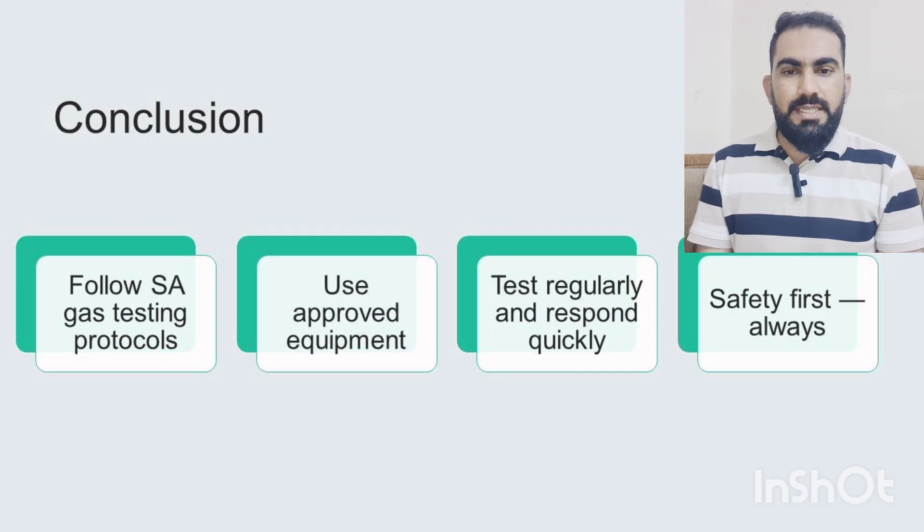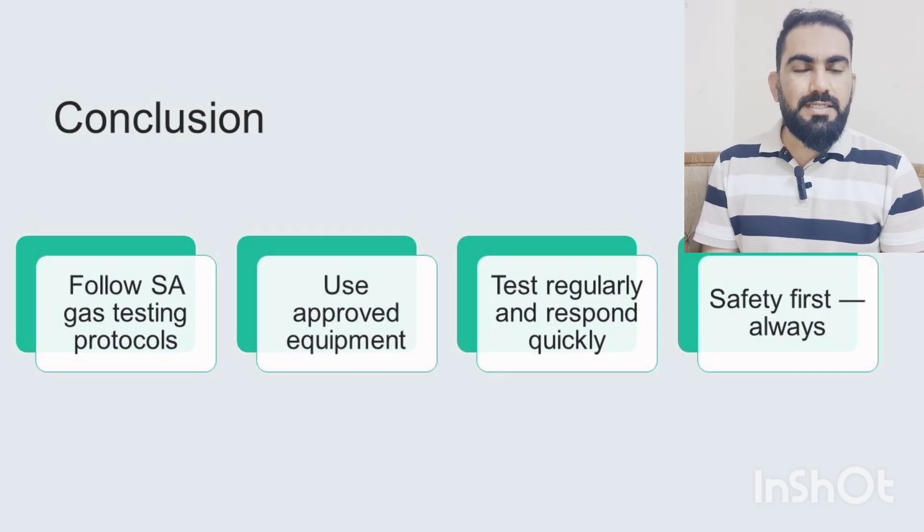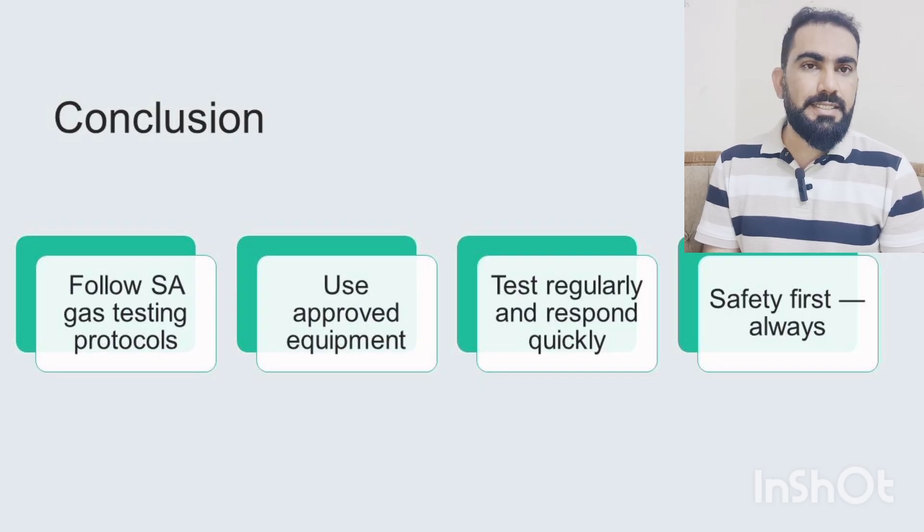To conclude: always follow the Saudi Aramco gas testing requirements, use certified and calibrated gas testing equipment, keep monitoring continuously, and act fast if any danger is detected. Safety is not optional — it is a responsibility of everyone.